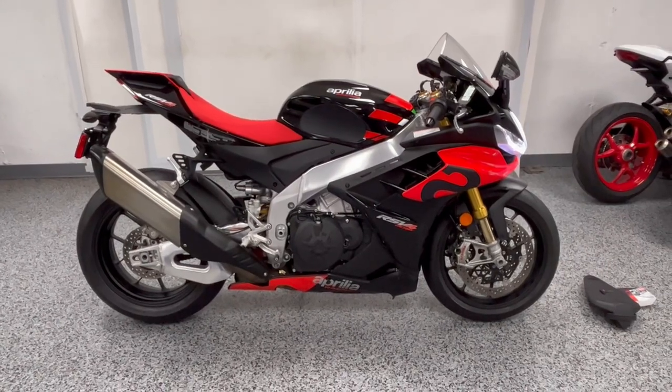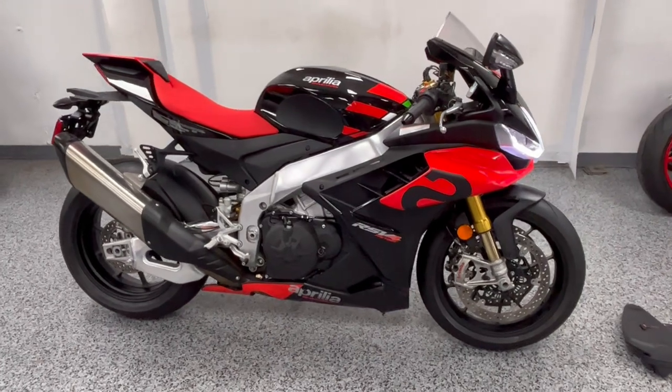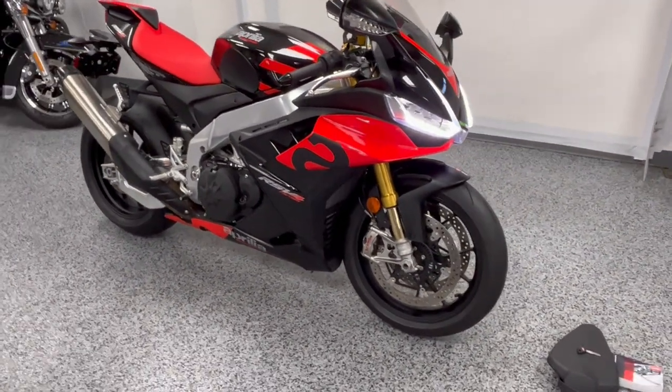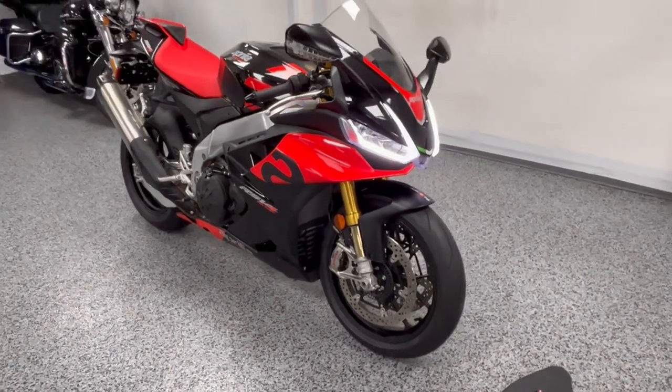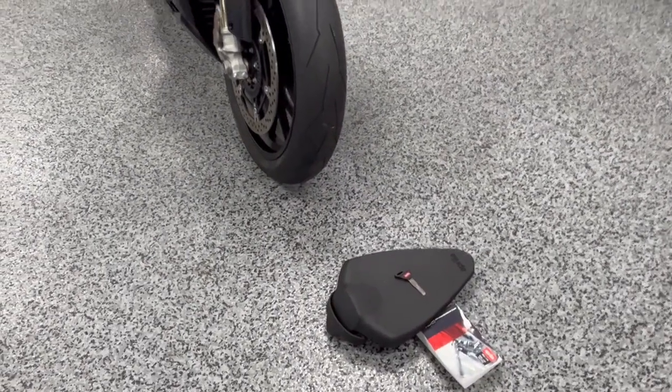Hey everyone, this is a 2021 Aprilia RSV4 Factory Edition with just over 1,800 miles. The bike is immaculate — it's in brand new condition and it's all stock. It does come with the rear seat, an extra key, and the manual.